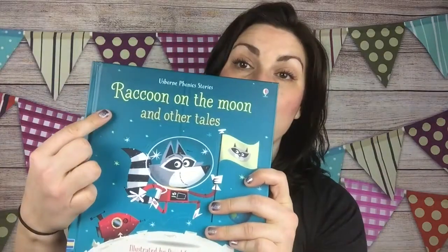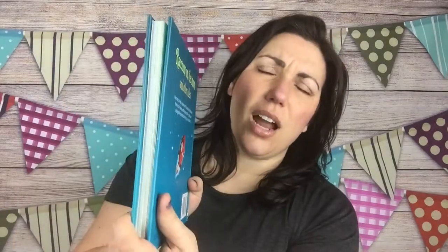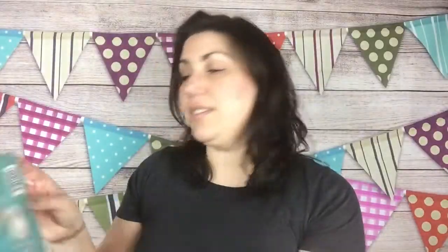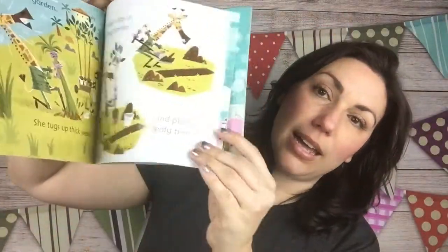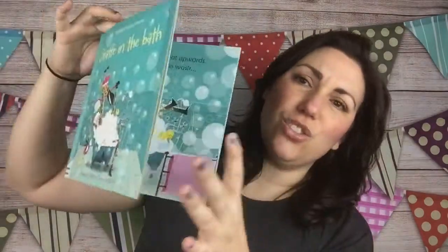We also have one of our phonics books — Raccoon on the Moon. It's one of our phonics collections. I don't have the single Raccoon on the Moon, but I have the single version of Giraffe in the Bath to give you an idea of what the inside looks like. It's a paperback and it's great for emerging readers, kindergarteners, and first graders to learn the phonetics of reading. These are $6.99 each.